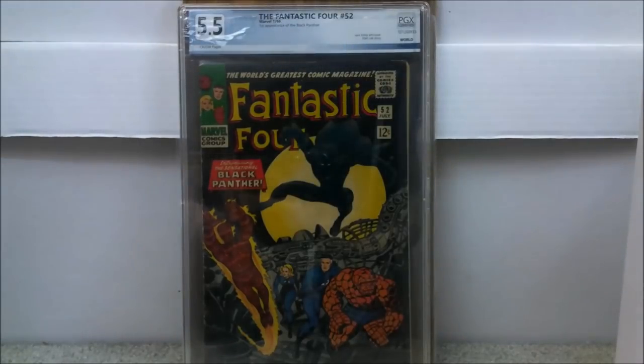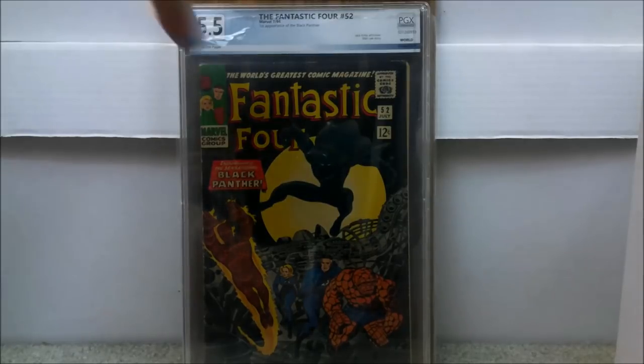Number 30, believe it or not, is Fantastic Four issue number 52. This came out a graded 5.5. I got this graded just this year. I picked this up about a week before the Black Panther movie debuted. Somebody sold this with a buy it now for about $99, but that was issues 52 and 53. So I paid about $49 for this book. 5.5 — amazing.